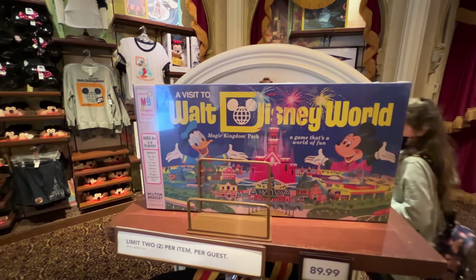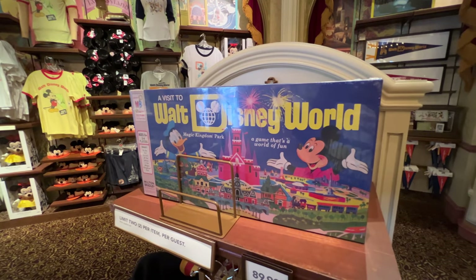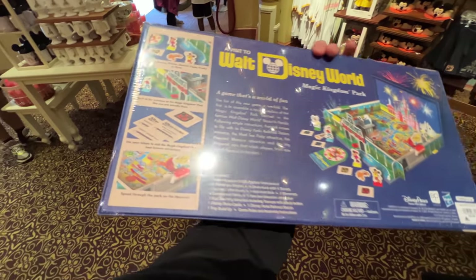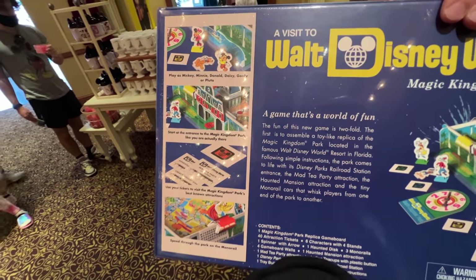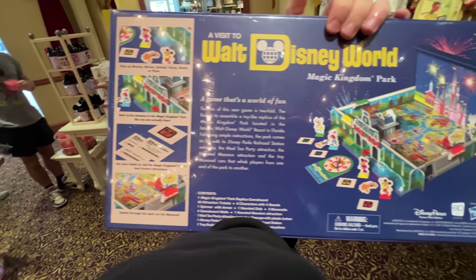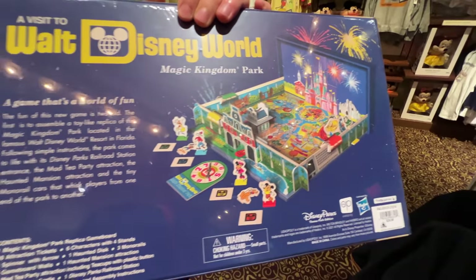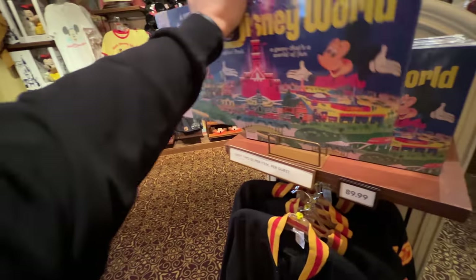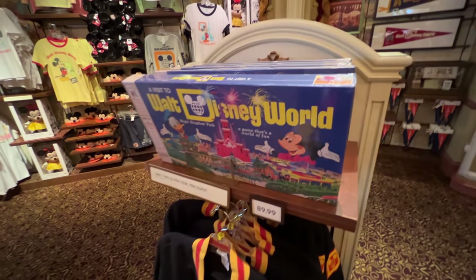Next up we've got the Magic Kingdom Walt Disney World board game. I was trying to figure out if it's like Monopoly, but it's actually its own board game. $39.99 — $40 for this one. It includes some of your favorite characters; you make your way and complete objectives. Kind of looks cool — a fun little family game. Of the things we've seen so far, I think it's my favorite.